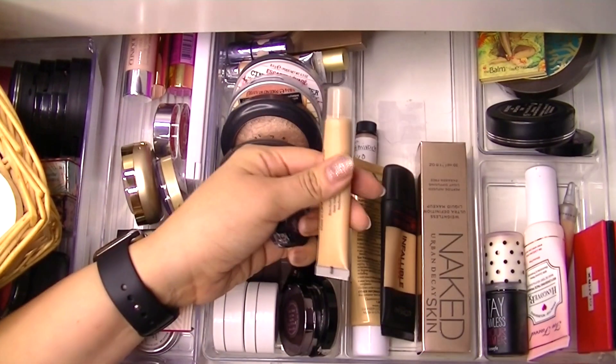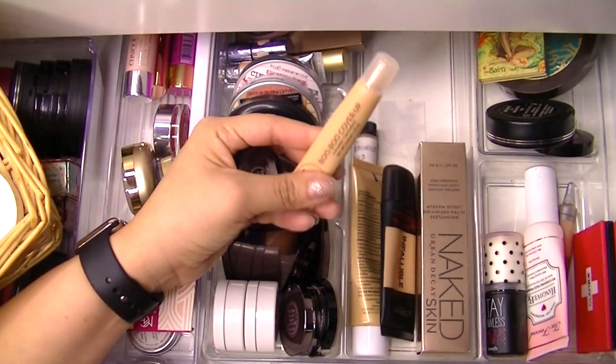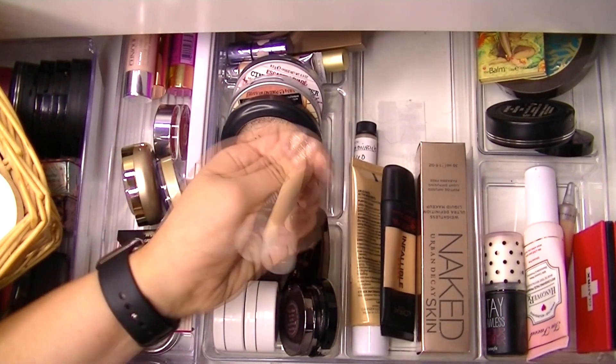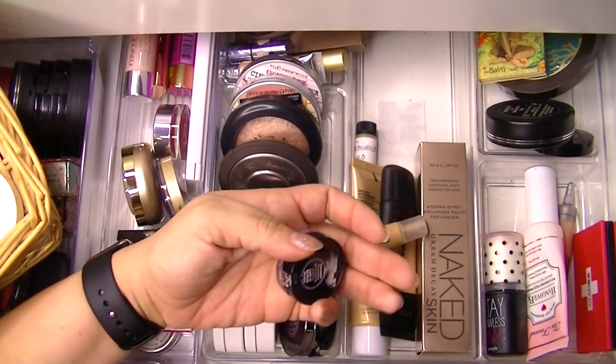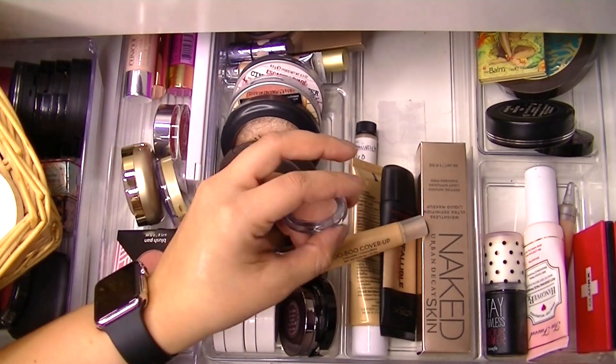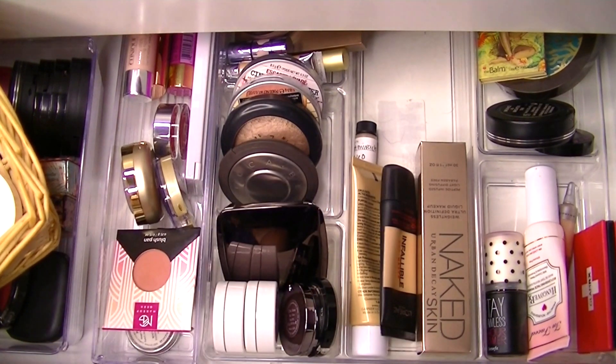For concealers, I'm going to grab my Boo Boo Cover Up — I don't know if it's in a specific color, we got this in an Ipsy bag and I love it. And then I have this light-to-medium bisque corrector from Bobbi Brown, so I'm going to grab those two.